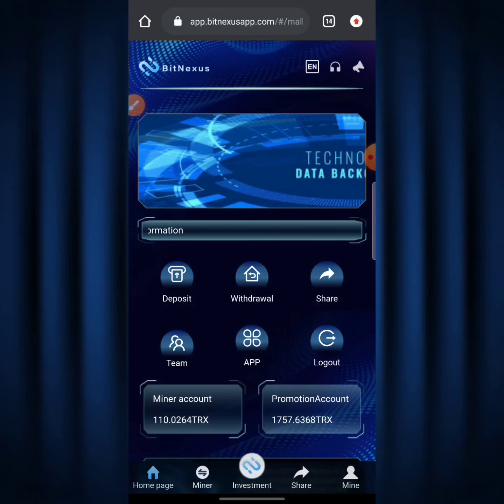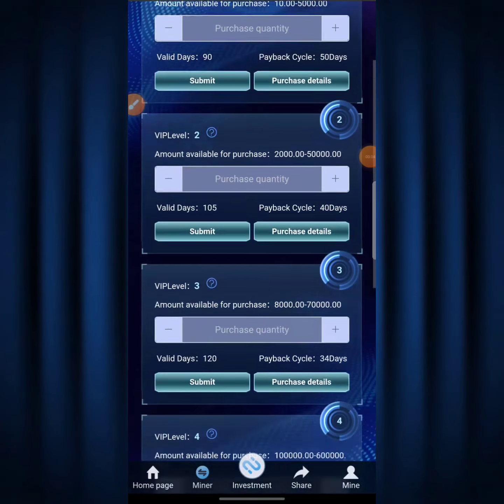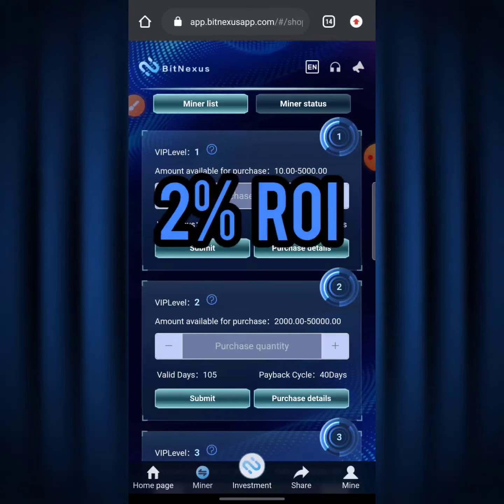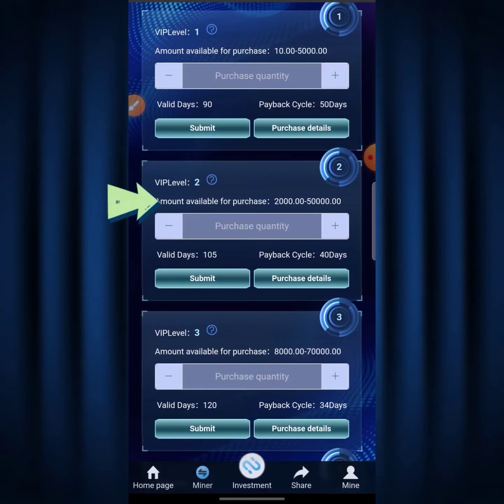Your next question is probably how can you start mining to make tons of money on BitNexus. It's quite easy — what you need to do is click on the 'Mine' button. There are actually six plans you can mine from. Over here it says VIP Level 1, with an amount available for purchase of 10 to 5,000 TRX, and you're going to be getting a 2% ROI each and every single day from mining using Level 1.